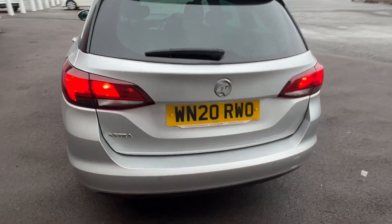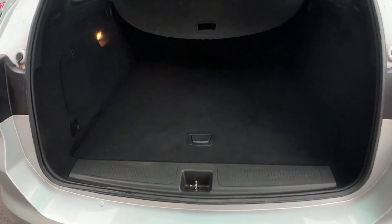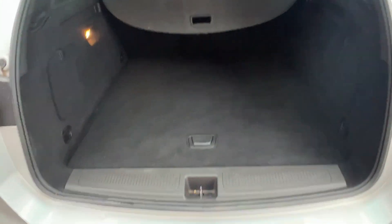The Vauxhall is powered by a trusted 1.2 litre petrol engine which offers 109 brake horsepower, while still boasting 53.3 miles per gallon on a combined cycle.